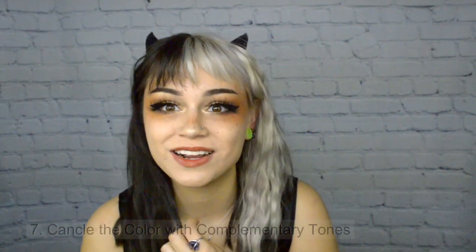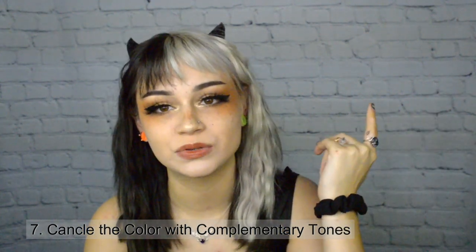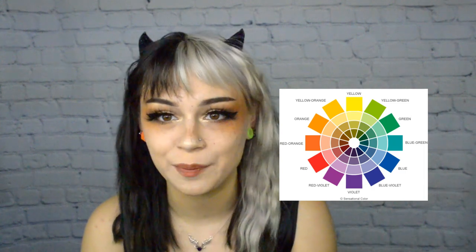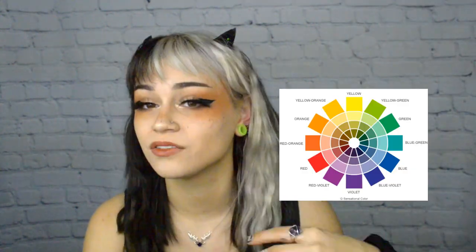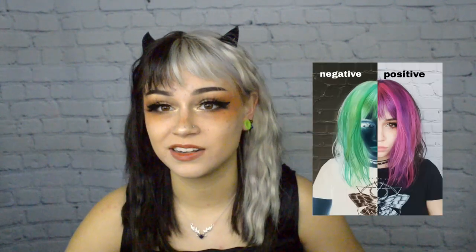Let your hair fade naturally — embrace the process, enjoy the pastel stage. Then use corrective color theory: cancel out tones with the opposite color. For example, I was trying to go silver with peach hair, so I put a dime-size amount of teal in a big bottle of conditioner, covered my entire hair with it, and it canceled out the peach and left it silver. If your hair is green, use pink conditioner to cancel it out. If it's yellow, use lavender — but don't do that until the hair is at a pale enough stage.